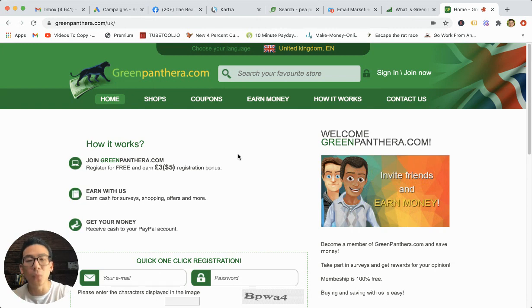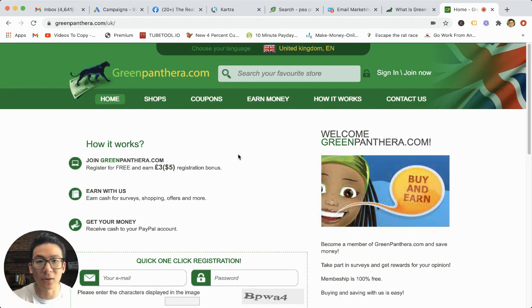That could be a glitch or it could be Green Panthera's strategy to not actually pay out their customers. So just be careful. I'm not saying that they're not going to pay you out completely, but there have been a lot of negative complaints — their negative complaints outweigh their positive reviews. So just be careful.